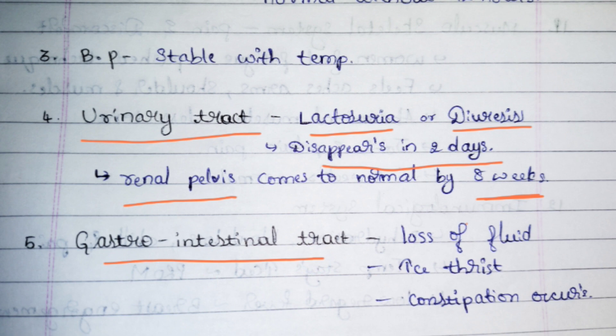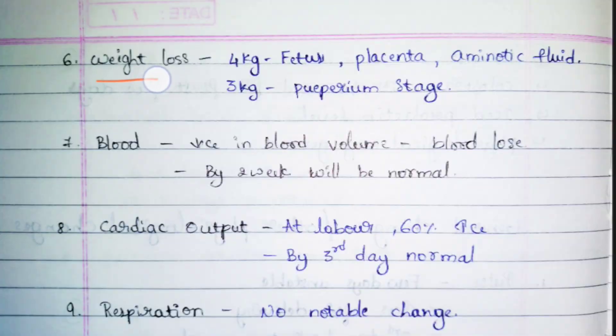Next, the gastrointestinal tract. Because of the delivery process, there will be a lot of fluid loss, leading to increased thirst. Because of this fluid loss, constipation also occurs, and dehydration is very common in this condition.